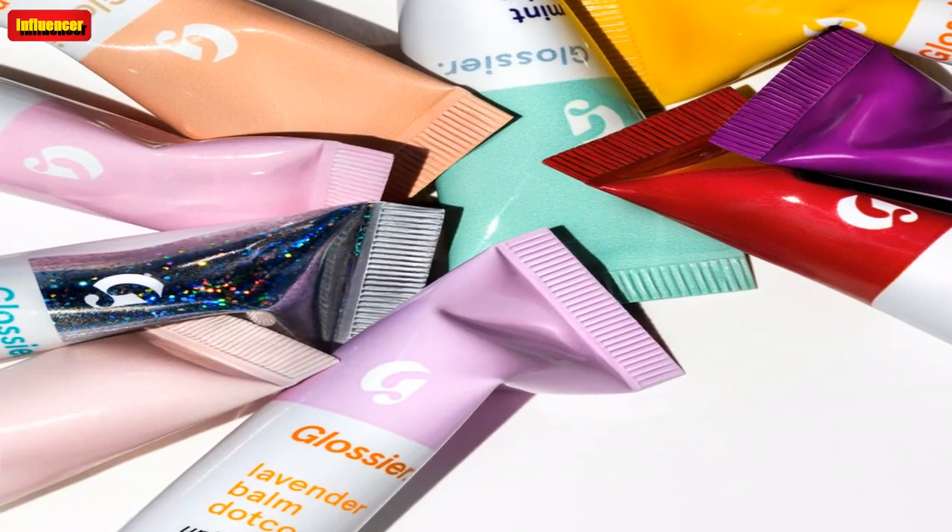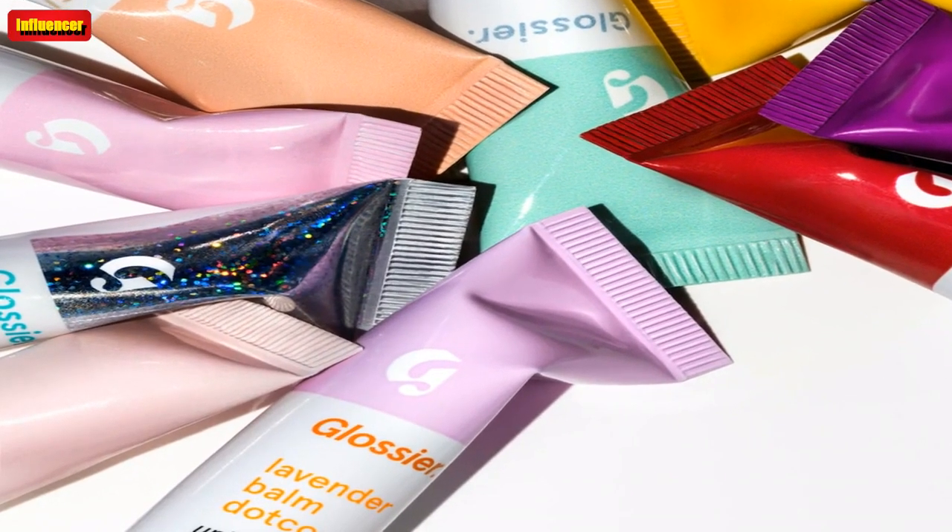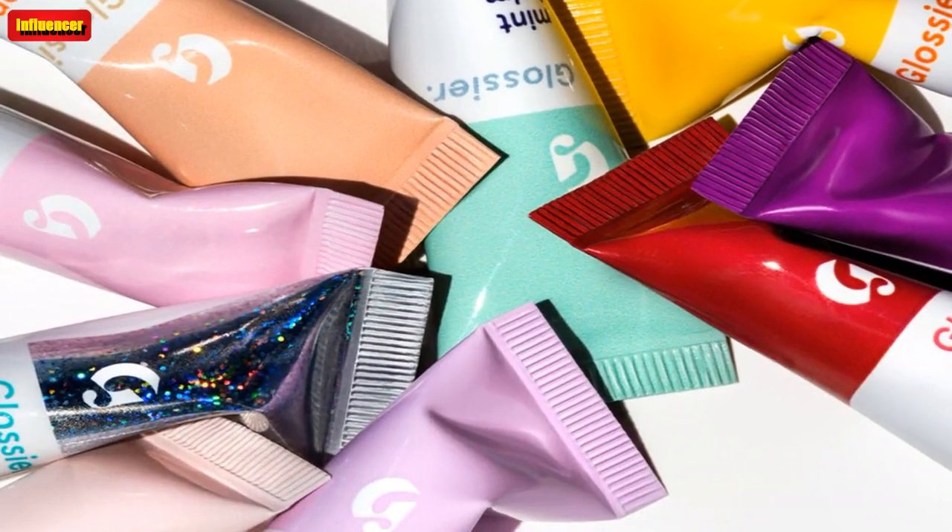I personally love the nourishing lip balm because I don't have to reapply it constantly throughout the day, although the delicious smelling flavors are irresistible.